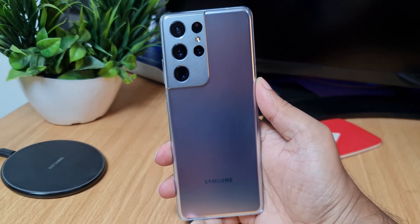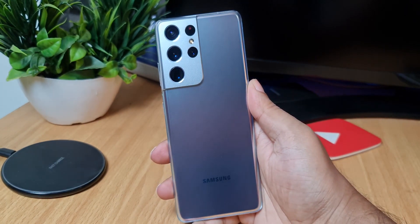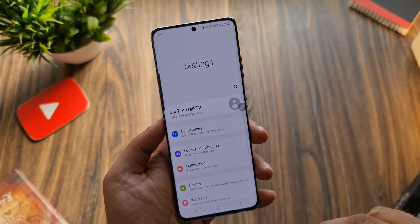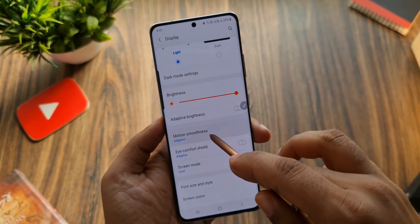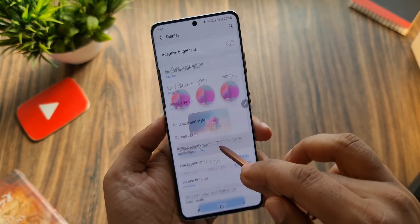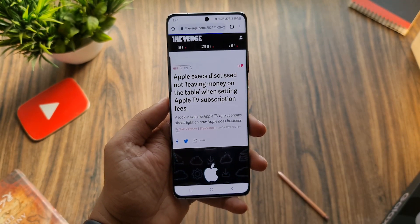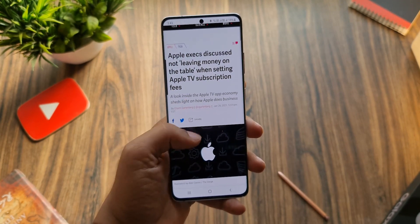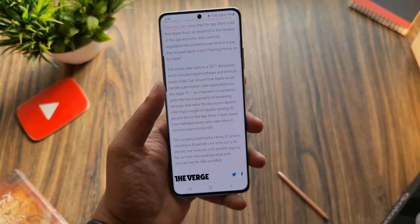After using the S21 Ultra, I can finally say this is how a true Ultra phone is actually made. Unlike last year's Ultra phones, they haven't compromised anything with this phone. You can actually see the difference when you turn on 120Hz at WQHD+ — everything just looks better. That was the biggest problem with last year's Ultra phones, but Samsung isn't making us choose between high resolution and high refresh rate this time.